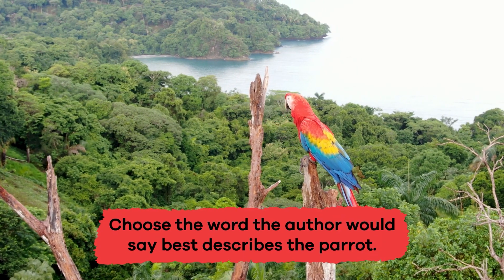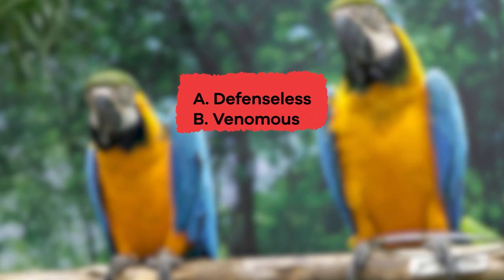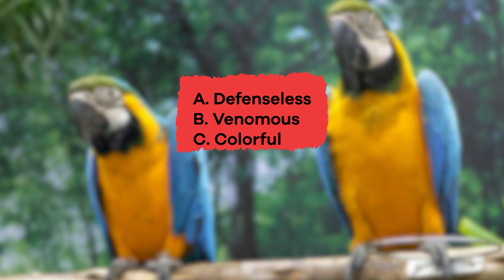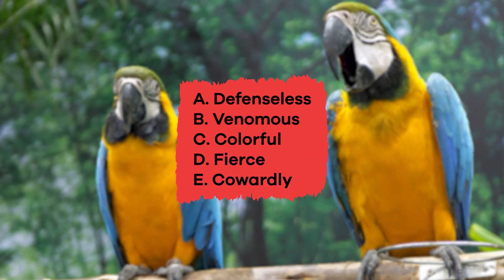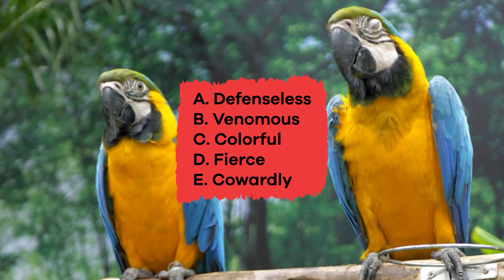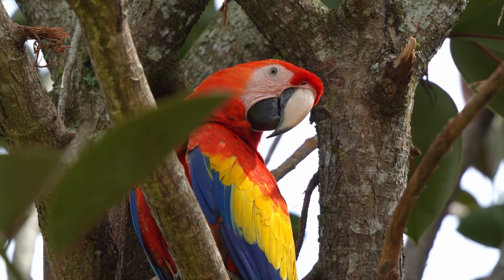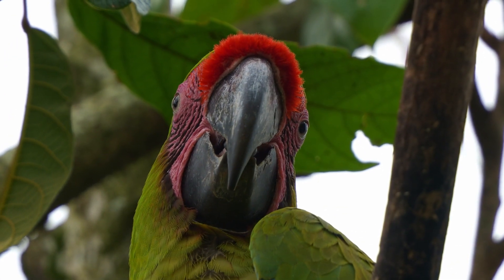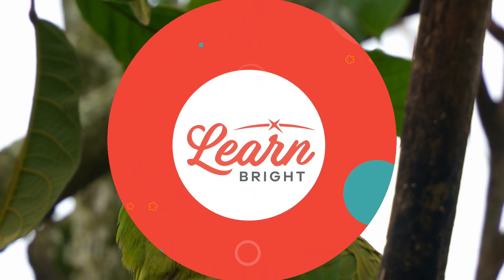Choose the word the author would say best describes the parrot. A. Defenseless. B. Venomous. C. Colorful. D. Fierce. E. Cowardly. The correct answer is C. Colorful. Well done, parrot peeps. If you enjoyed reading along with us today, visit LearnBright.org to find even more awesome lesson plans.